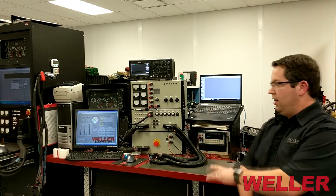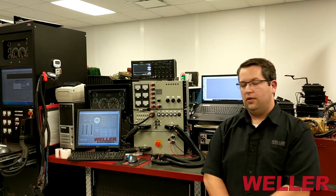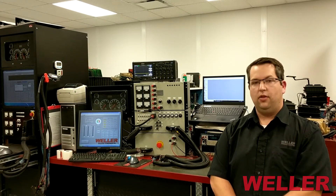Weller offers testing services for all the products that we remanufacture. We use our custom-made test equipment to take customers' parts, run them through the same tests that we would on a remanufactured product, and make recommendations on replacement based on those test results.